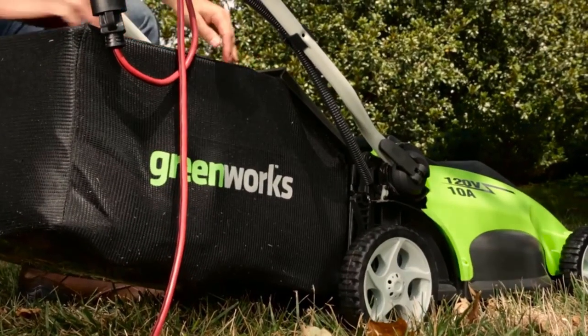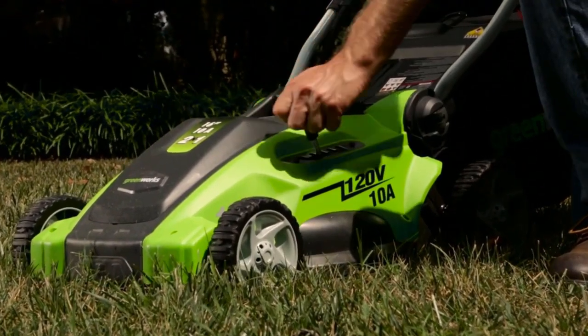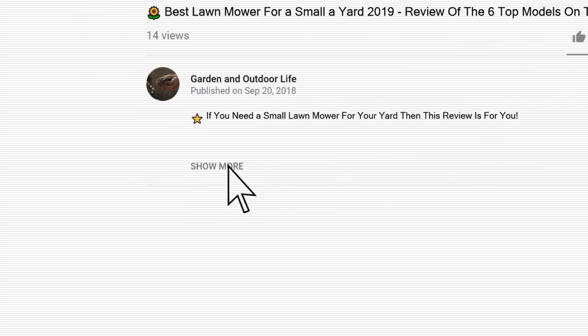We have found the top models for small lawns in 5 different categories: gas, battery, corded, robotic, and push lawnmowers. To give you this top 6 review, we have looked at 85 products and analyzed 9,914 customer reviews. You will find all the links to the products shown in this review in the description below the video.